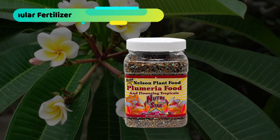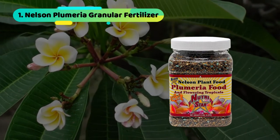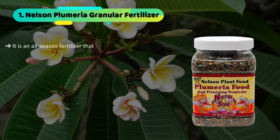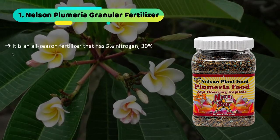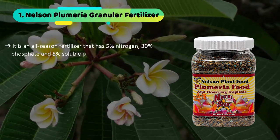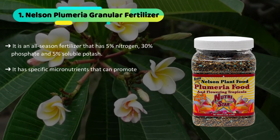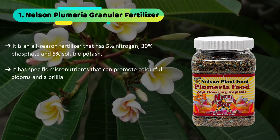The first product we have is the Nelson Plumeria Granular Fertilizer. It is an all-season fertilizer that has 5% nitrogen, 30% phosphate, and 5% soluble potash. It has specific micronutrients that can promote colorful blooms and a brilliant overall appearance.